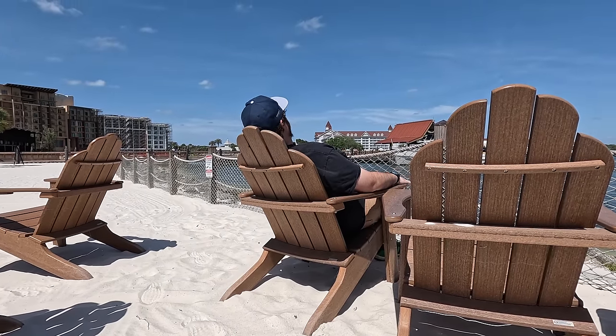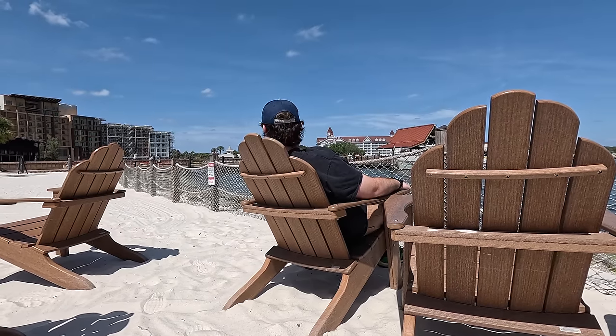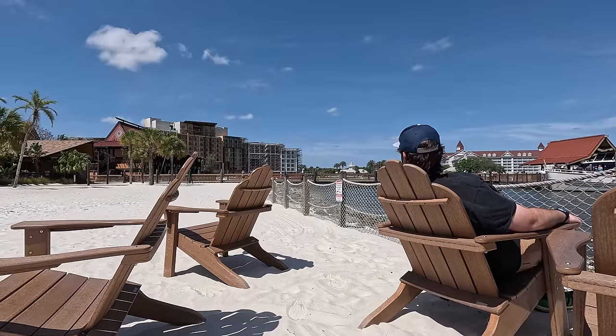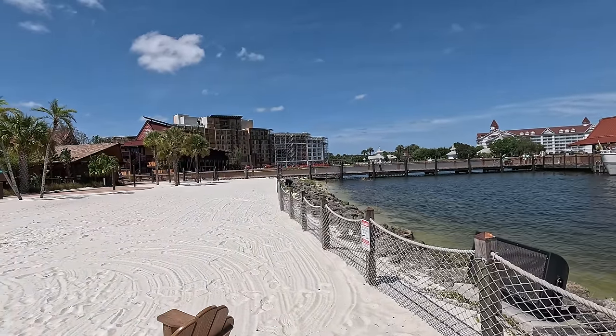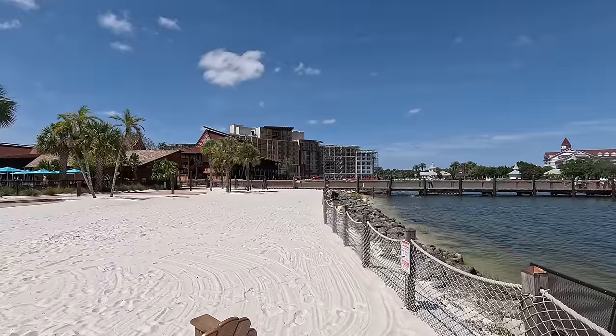He found another comfy seat. It is nice — look at that monstrosity back there, that's the DVC hotel they're building. Hopefully it looks nice when it opens. Regular guests can book DVC rooms too, there are a variety of ways. I'm crouching in the sand behind Sam's chair to get a nice shot of him. I'm guessing they'll put railings on the balcony — which will make it look even uglier.